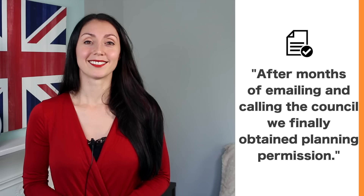We could also use the verb 'obtain' to replace 'get.' You'd use 'obtain' when it's something you've worked hard to get, or maybe you've planned to get it — for example, if you're working to receive planning permission to build a house, or perhaps you're trying to get hold of sensitive information. After months of emailing and calling the council, we finally obtained planning permission.